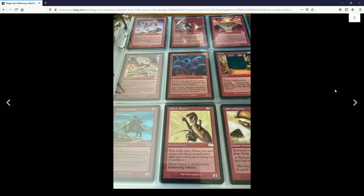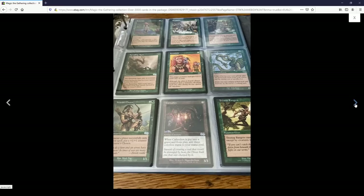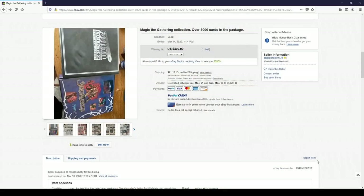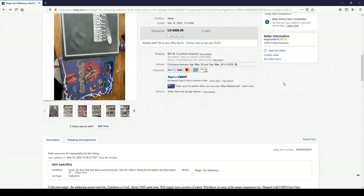I feel like even if they had started the bidding at 99 cents, it would have gone up pretty high just based on the fact that there are old cards and some rares. In the past I've done okay with lots like these where the seller doesn't seem like they commonly sell collectible items. This seller was selling shoes and purses — stuff you'd find at storage lots. Those are the kinds of sellers I try to find.